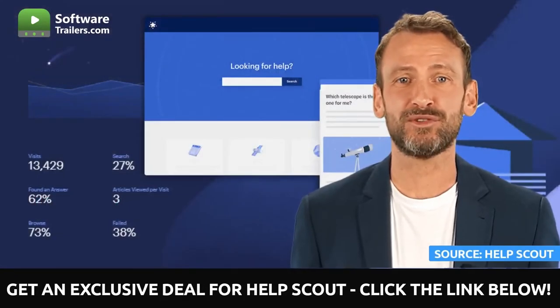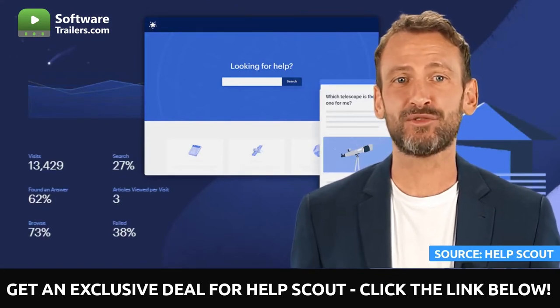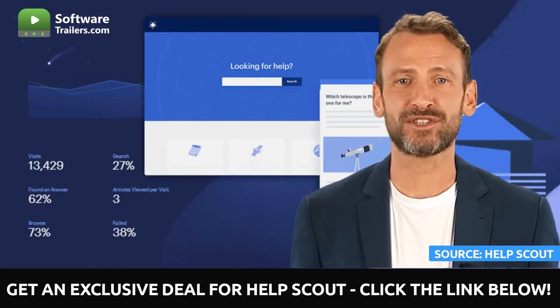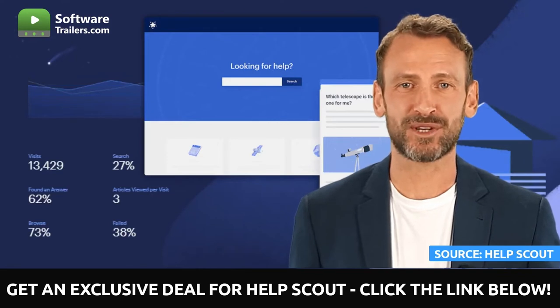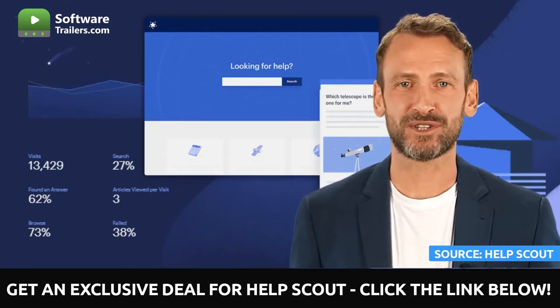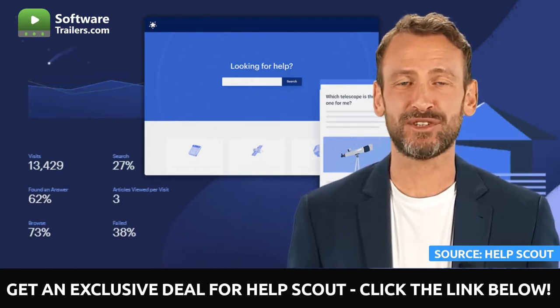You will have complete control over the content included in your articles and the outcome. You will better understand what your customers are looking for, what they are and are not finding, and what percentage of consumers are still contacting your team by using the docs report. In addition, you can personalize every aspect of your knowledge base by using custom CSS, templates, and formatting options available to you.